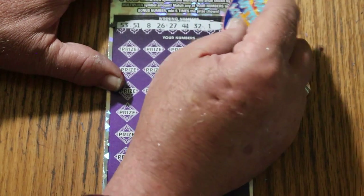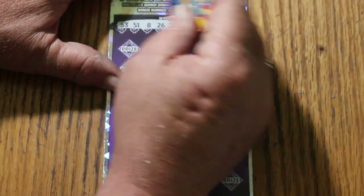The winning numbers are: 53, 51, 8, 26, 27, 41, and randoms 32, number 1, number 3, and 38.